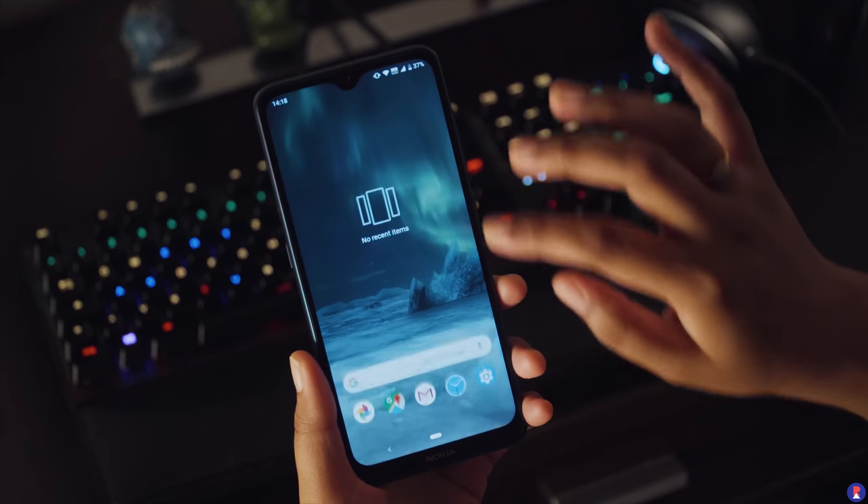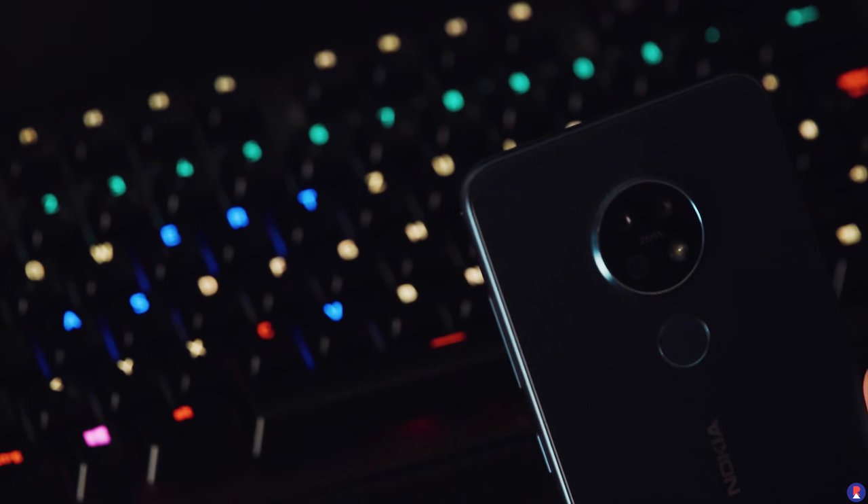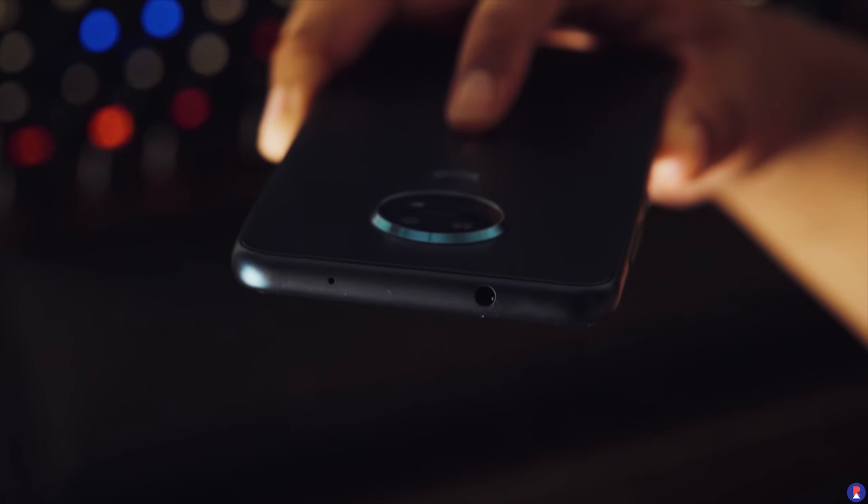The Nokia 7.2 comes with a 6.3-inch 1080p+ IPS panel with an aspect ratio of 19.5:9, which gives it a taller and sleeker look.